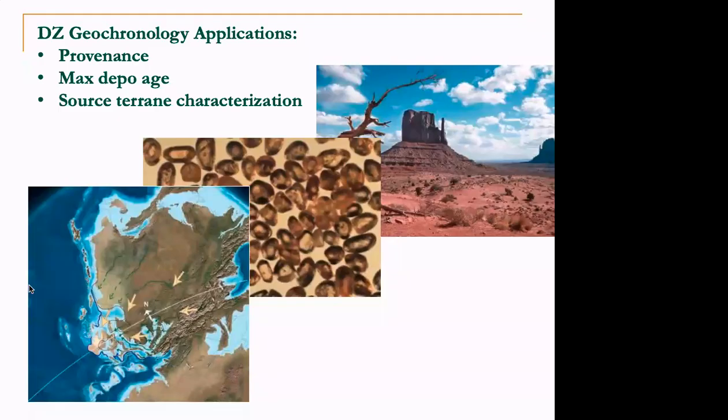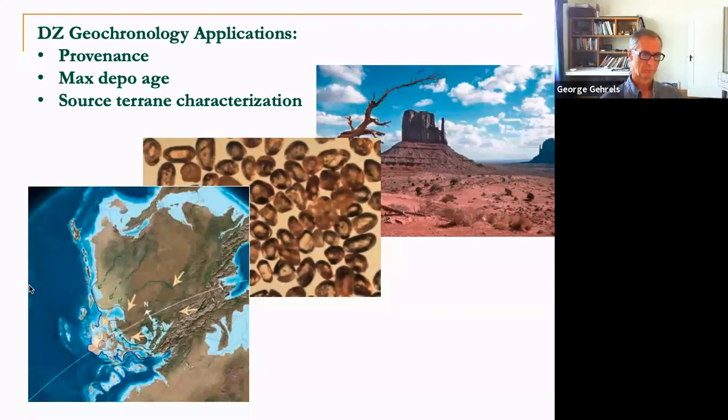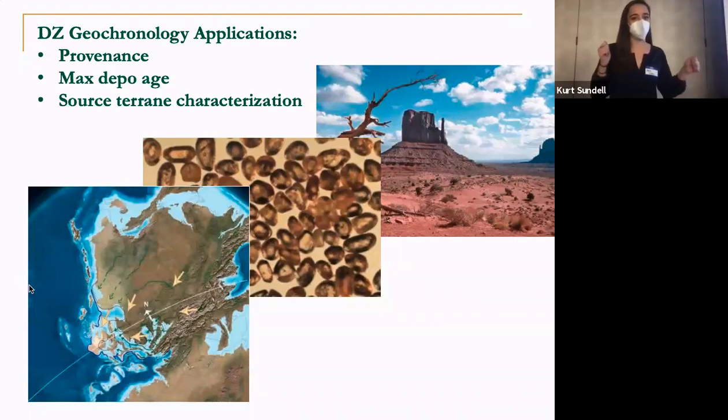Lead with uranium-lead background. Now we're going to get into the fun stuff. We're going to talk about what you guys can actually do with these tools. We had to get through the basics so that you guys have the framework. This is the fun stuff. Go for it.